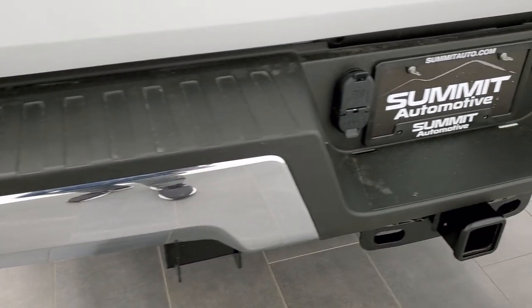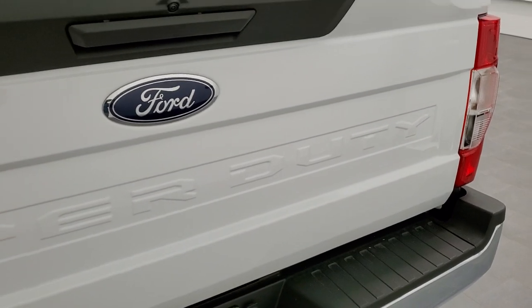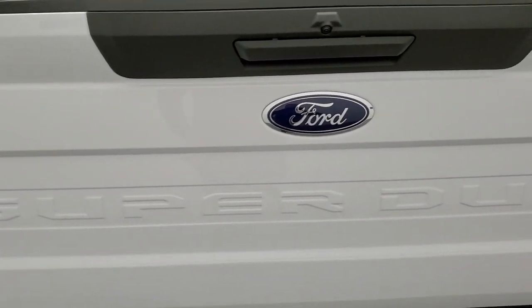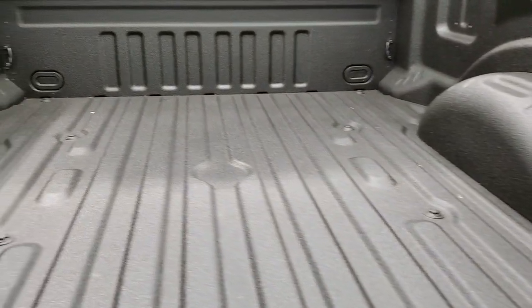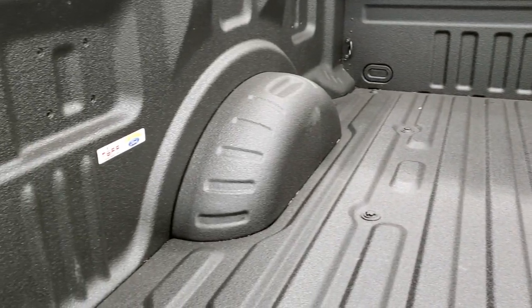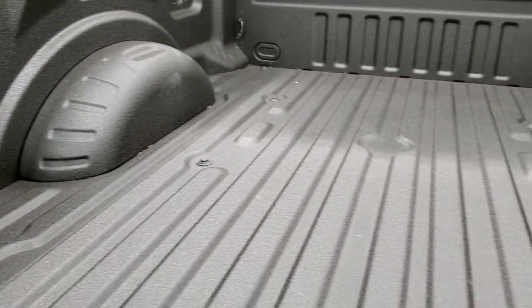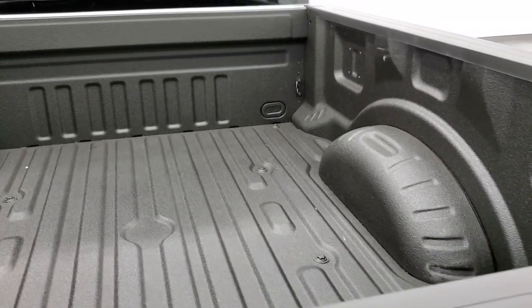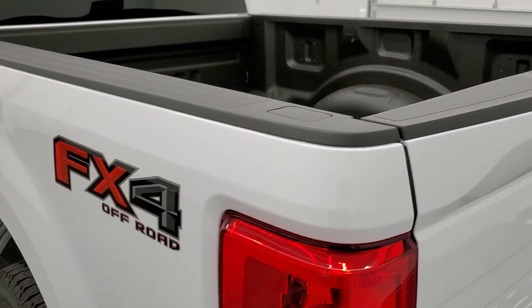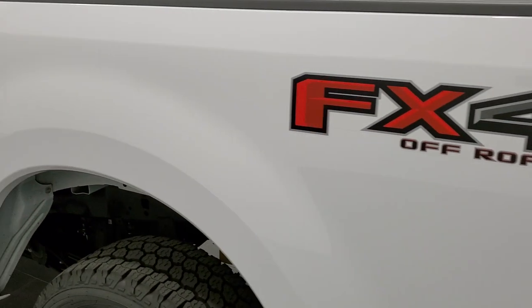Full towing package which includes a receiver hitch, 4-pin and 7-pin wiring. Locking tailgate and back-up camera. That tailgate is absolutely perfect. Has a spray-in bed liner. The bed looks like it hasn't even been used. Tailgate shuts nice and solidly. Down this side of the truck is just as clean as the passenger side.